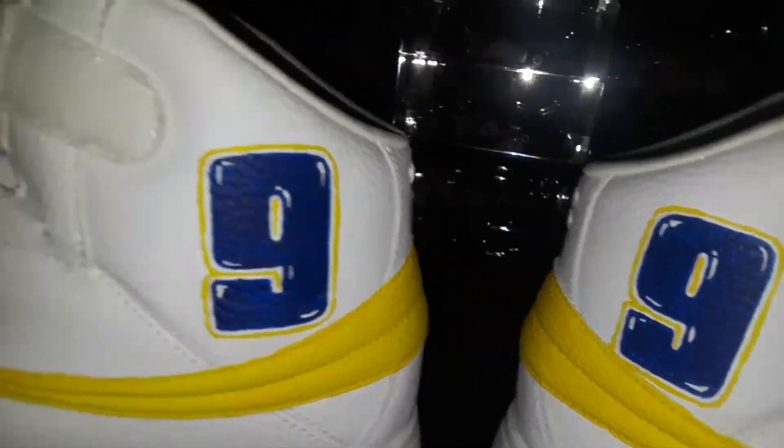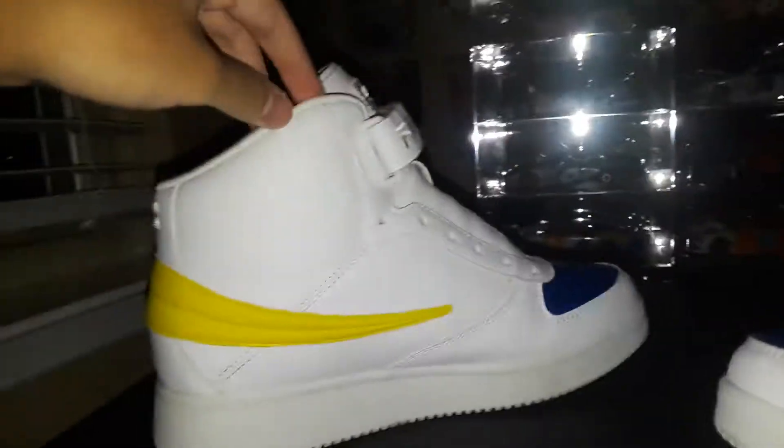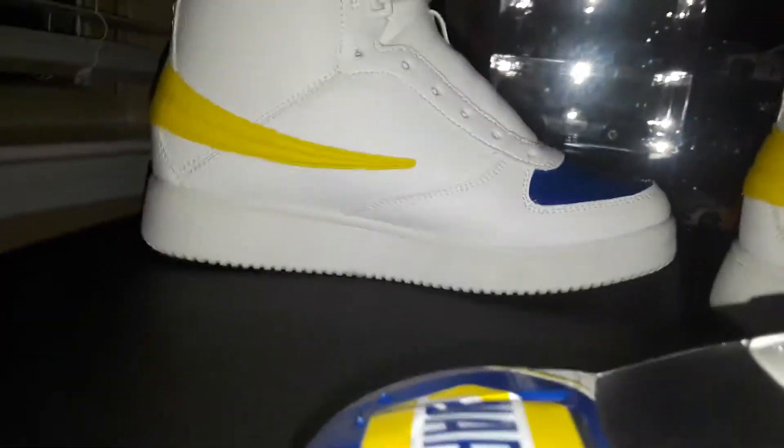I'm a Chase Elliott fan - why wouldn't you have number nine shoes? I'll touch the bottom so I'm not touching the paint. It was only painted on one side - the side you could see. And this is what the other side looks like: it's got the blue and the stripe.